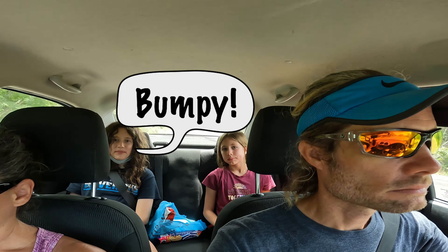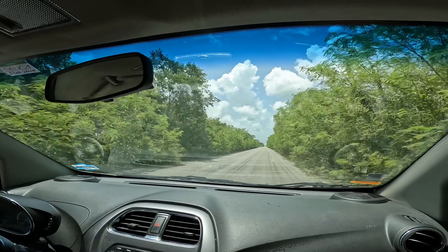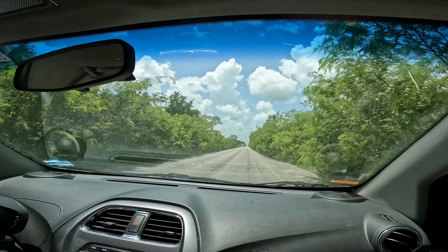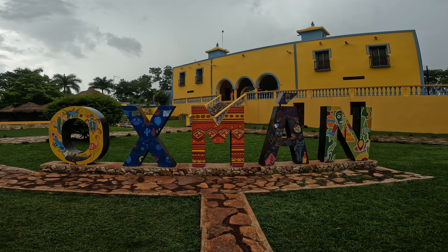Driving in Mexico. This is Olivia. The driving was easy. However, the jungle comes right up to the edge of the road, which is a bit unnerving.